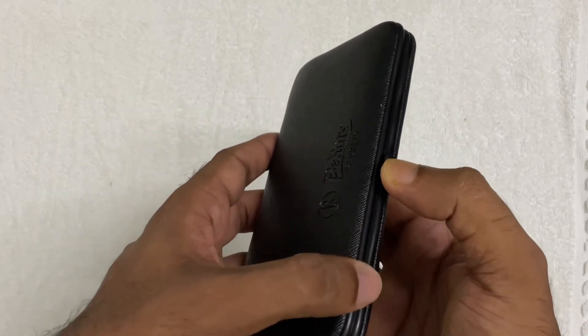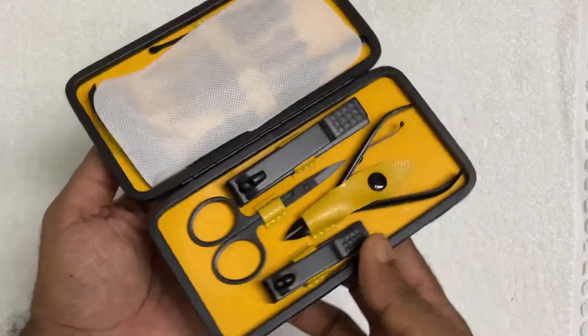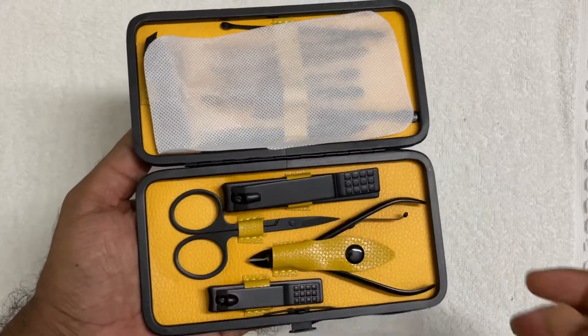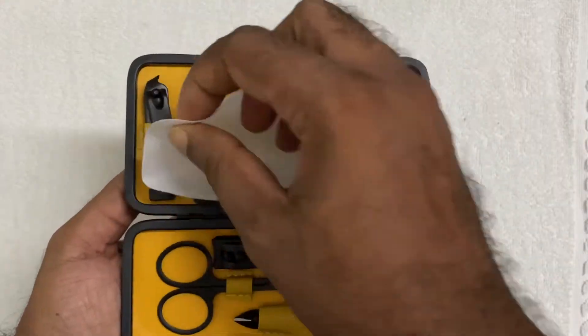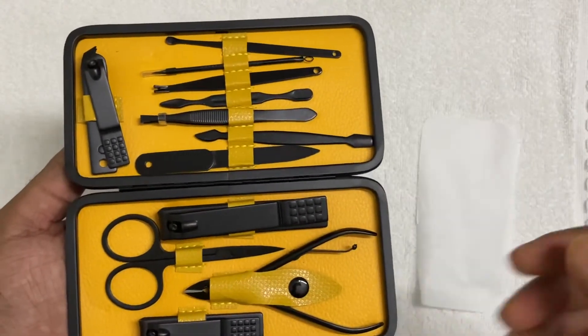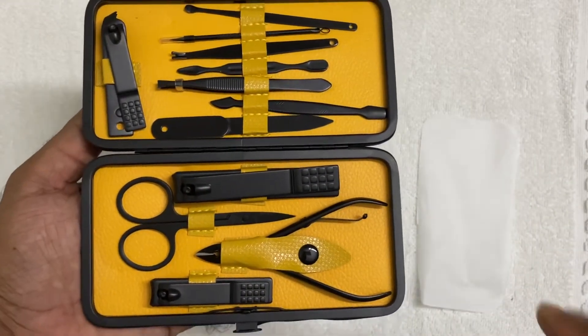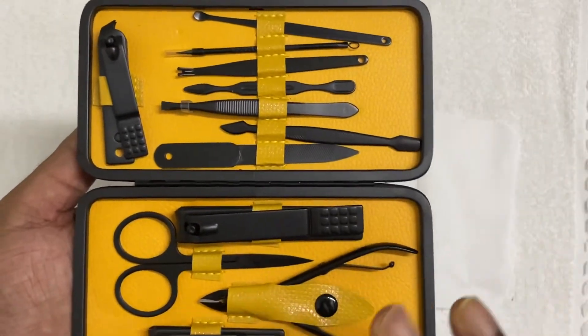For opening it, you just click here, and the moment you click, it opens. The yellow background inside is quite awesome, and in between they have provided maybe a scraping tool or something. You can see there are a lot of items packaged very well inside.